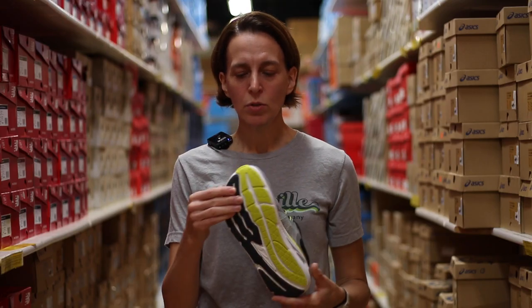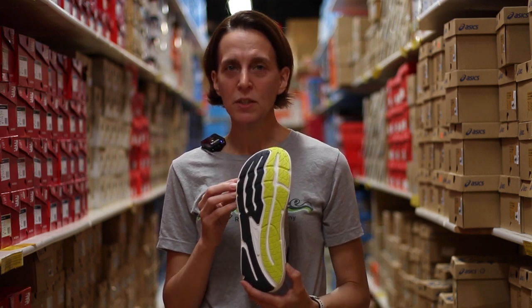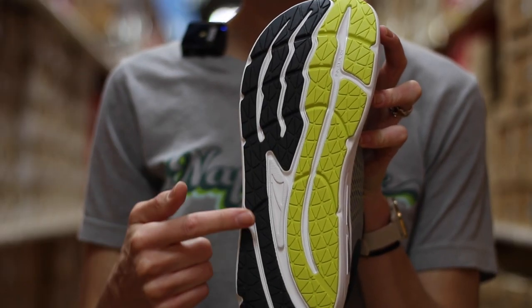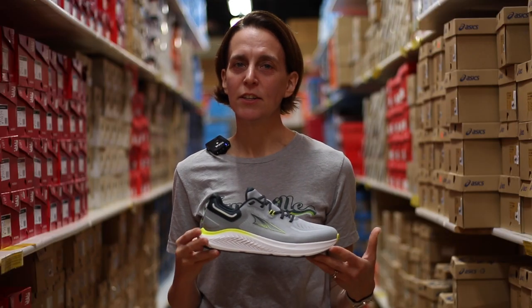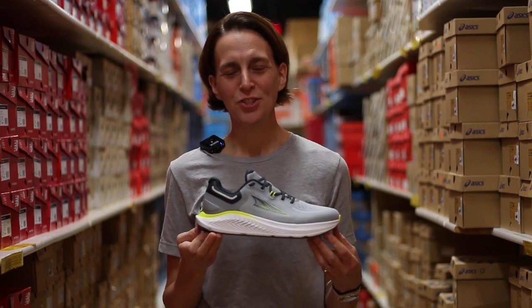On the outsole of the shoe you'll see Altra's foot pod design, which aligns with the natural foot shape providing support under the toes and the tendons, and also flexibility when you're out for your run. This shoe retails for $170 and is available at our downtown Naperville location. Come on in and check it out.